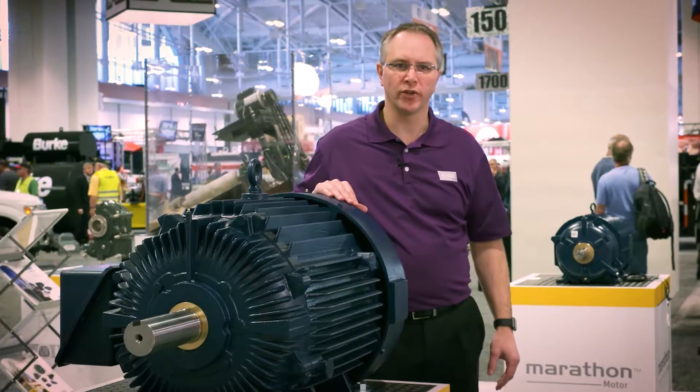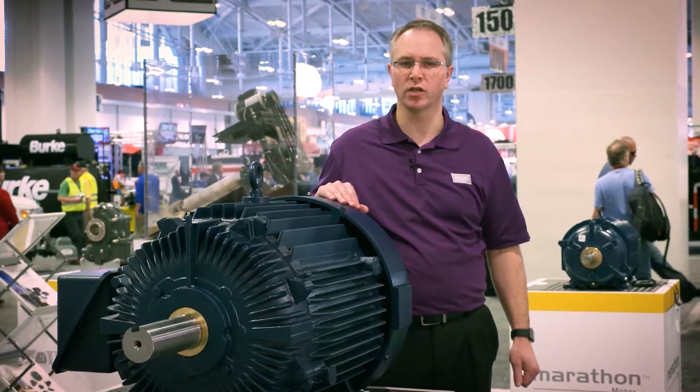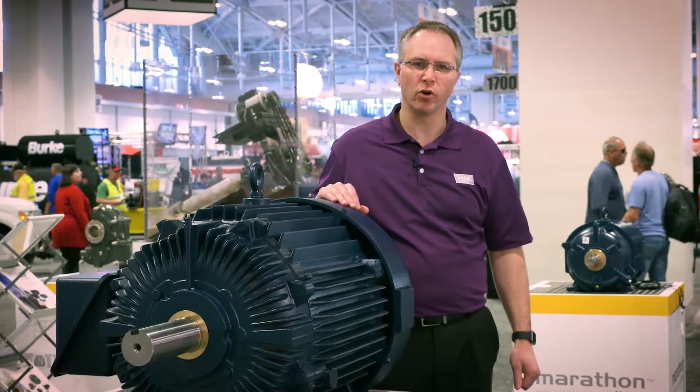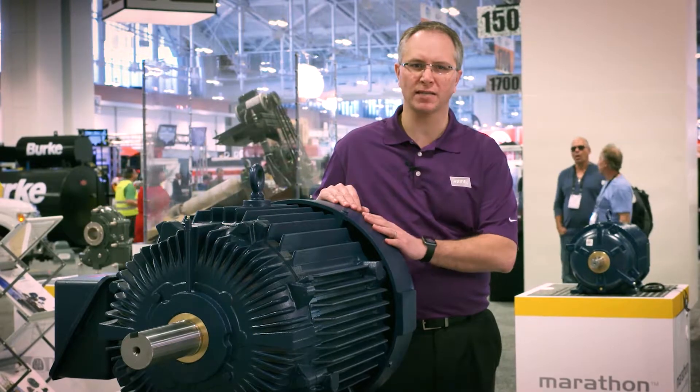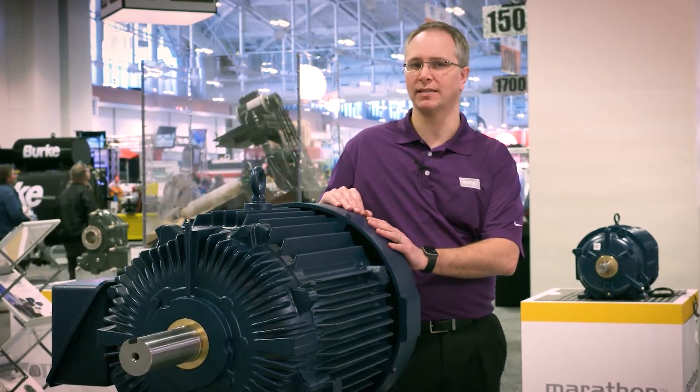Our blue chip severe duty and aggregate duty motors are available from 1 to 600 horsepower. Aggregate duty motors include totally enclosed cast iron frames with an epoxy coating to prevent against moisture and contamination.